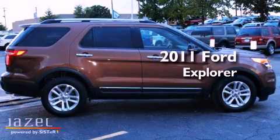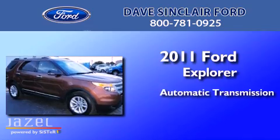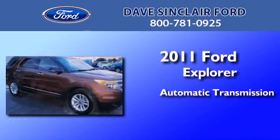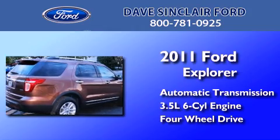This is a certified pre-owned 2011 Ford Explorer. This SUV has an automatic transmission, a 3.5-liter V6, and the added capability of four-wheel drive.